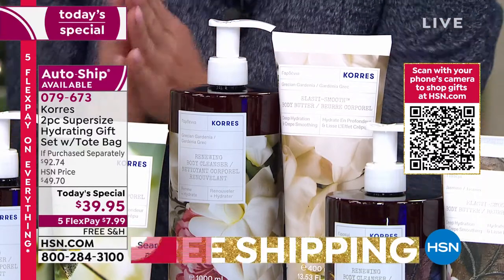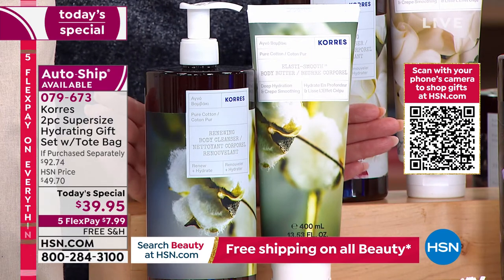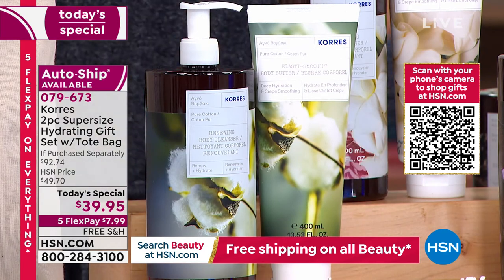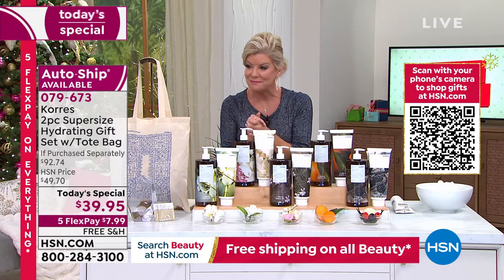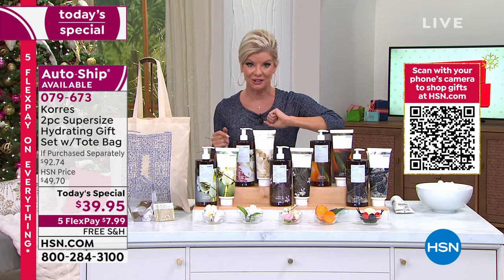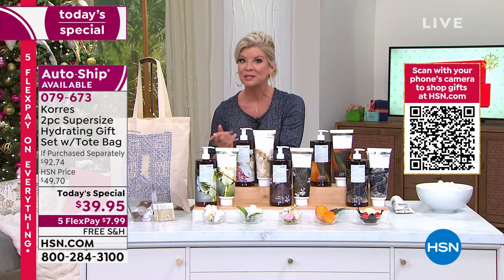And then lastly, one of my personal all-time favorites — it's hard to have a favorite, but this is Pure Cotton. This is like hanging your clothes outside on that perfect day, and then when you fold them and come in, it smells so beautiful, it smells so fresh. That's Pure Cotton. Five flex payments — what does that mean when you shop with any major credit card? It's $8 to get this at home. We have our extended returns going on — you have until the end of January 2022.